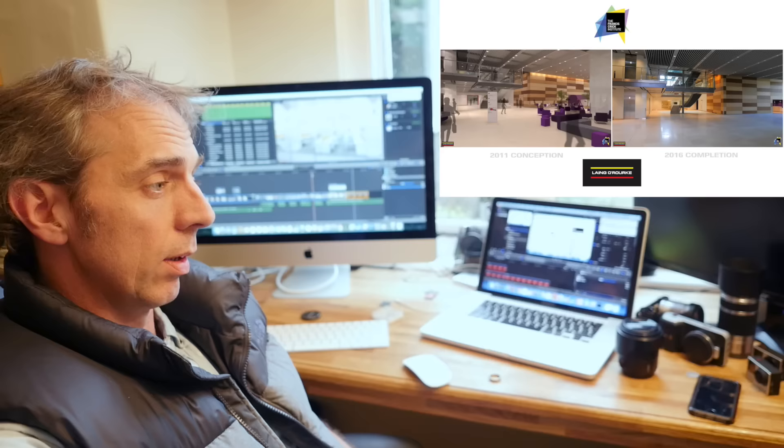There you go, that's how it's done. And if you want to see how it compared to the original 2011 CGI fly-through, just click on this link just here. Ta-da, see you next time!